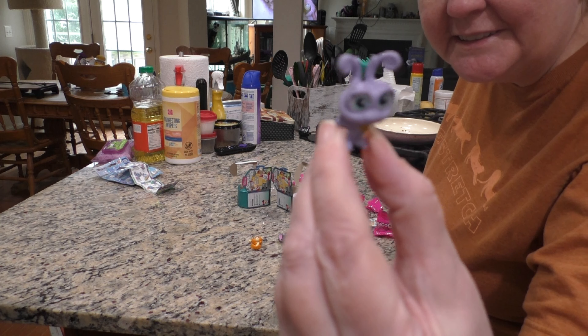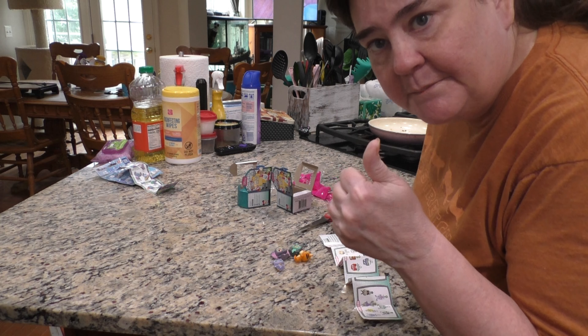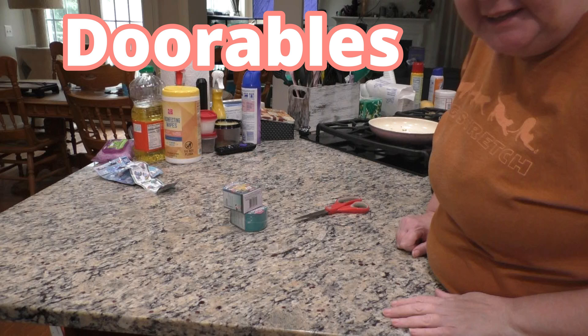Let's see what two we got. So this is Tigger — super cute. Okay, we have one more. Another one from A Bug's Life. This is Dot. Super cute. I love their little sparkly eyes.